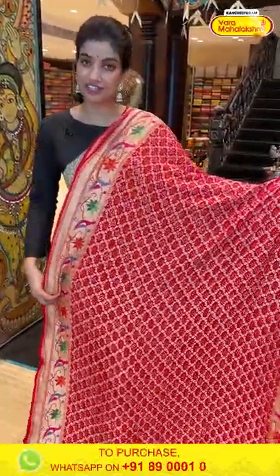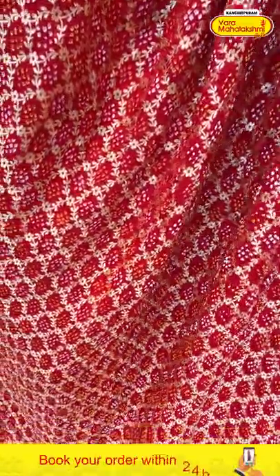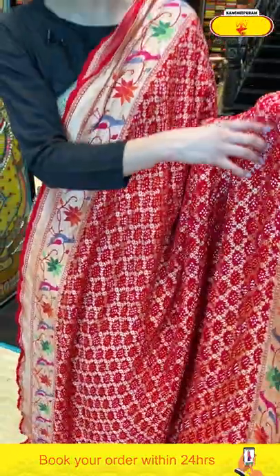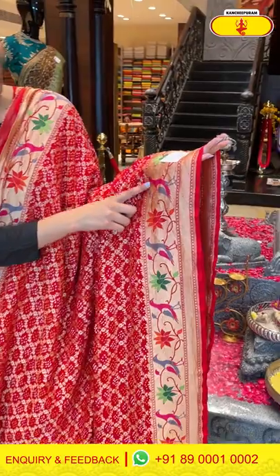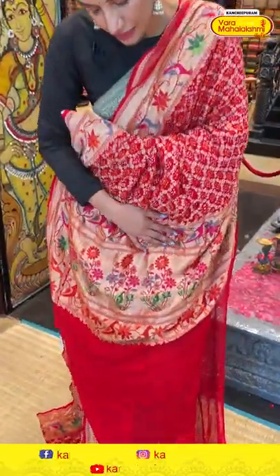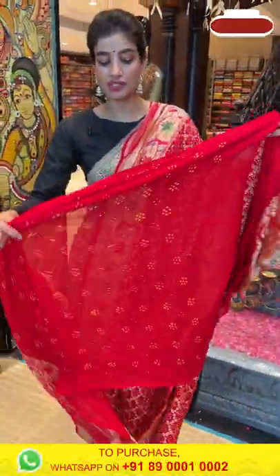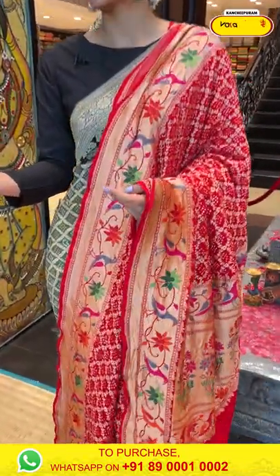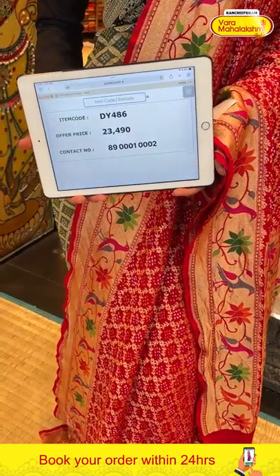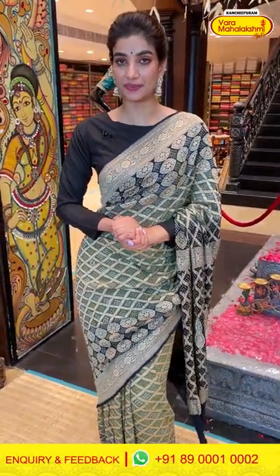Now let's see the last saree from our collection — an all-time favorite red color saree with a beautiful border. You can see checks design with bandini work all over the body, and if you notice the border, it's a khari border with pink sparrow, beautiful lotus work, and different color sparrows. The gorgeous pallu has floral design along with lotus design — green lotus, pink lotus — and sparrow design all over the pallu. The blouse is in red. The saree code is DY486 and the offer price is 23,490.